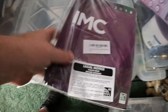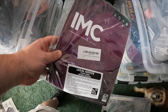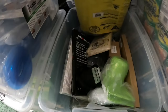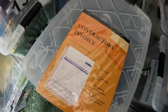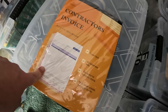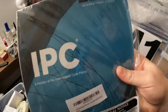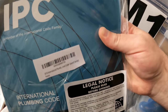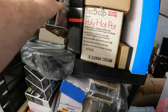The IMC International Mechanical Code book sold for $29.95 plus shipping. In the O10 bin I sold a two-pack of contractor invoice books and these sold for $5 plus shipping. In the M1 bin I sold an IPC plumbing code book for $30.95 plus shipping.